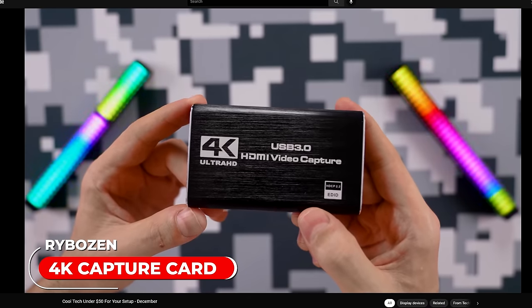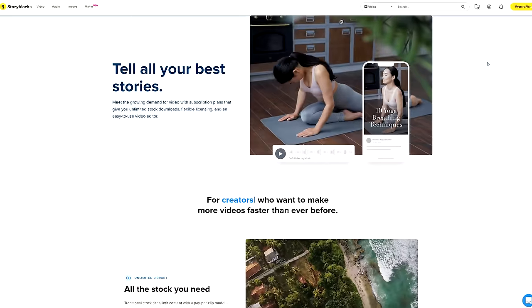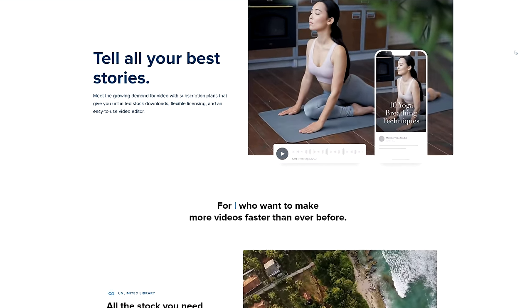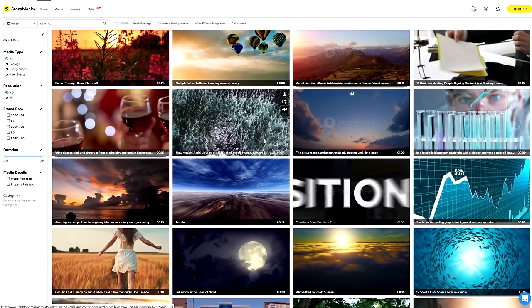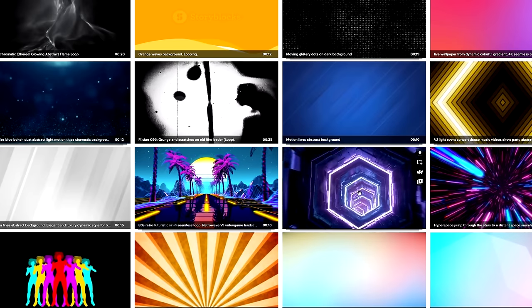Being a content creator isn't easy. You can create an awesome video, but if the editing is whack, then it's not really going to reach an audience. I'm sure you guys have noticed the editing on the channel has improved slightly, and that's because I've been using Storyblocks, who also happens to sponsor today's video.